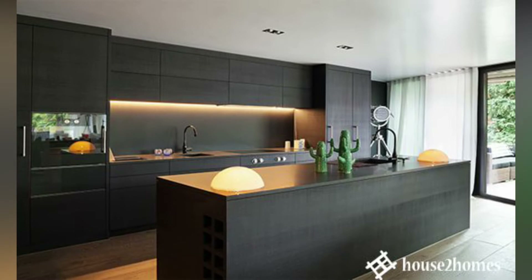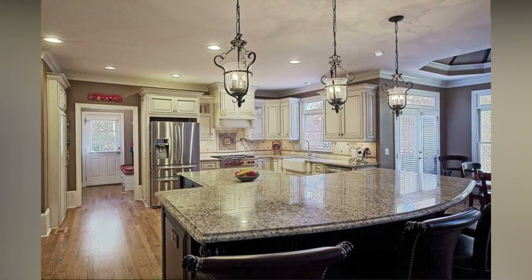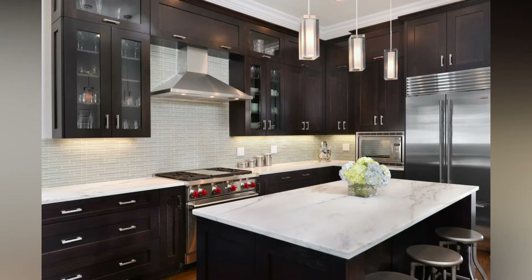Whether you are renovating or simply looking for some inspiration, in this video I will show you amazing kitchen design ideas that will help you to optimize your own space, and the best lessons to take from them.